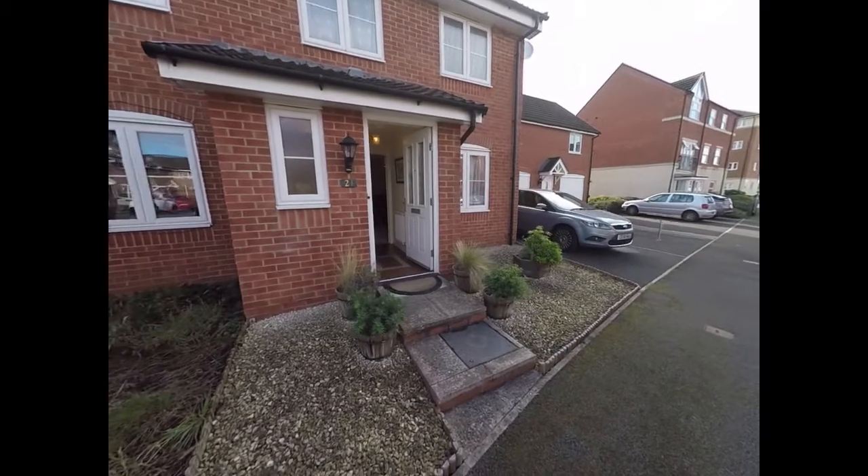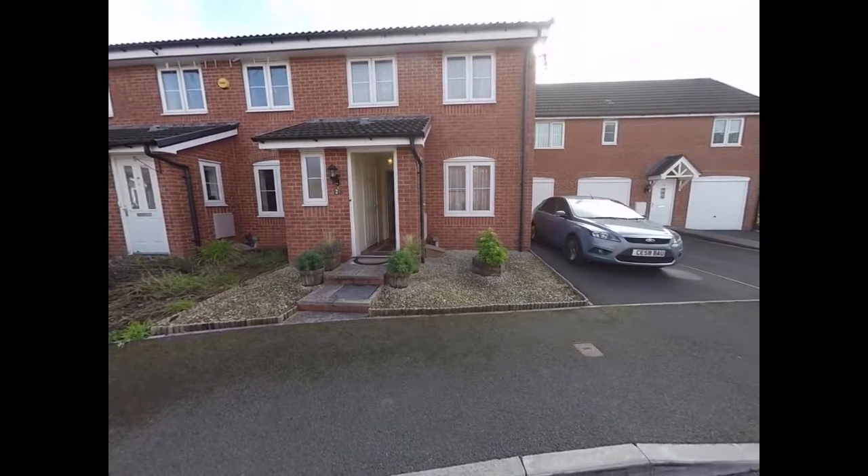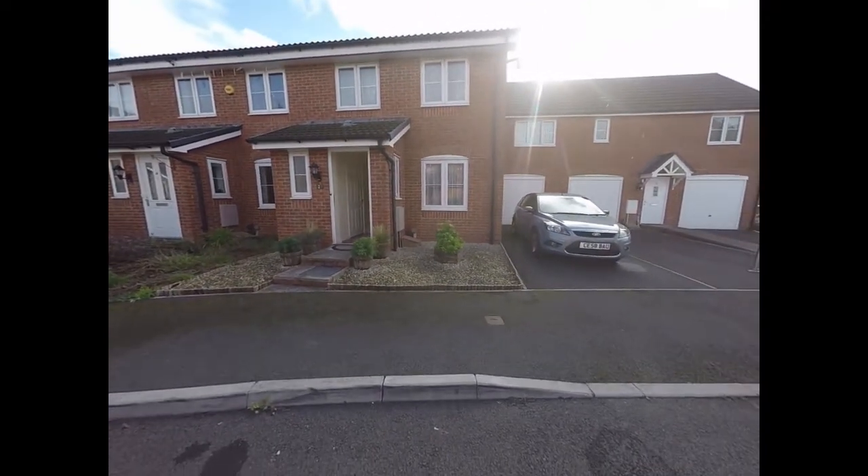We have the door there in front of us and just to the right hand side you can see the property has a driveway there and a garage.